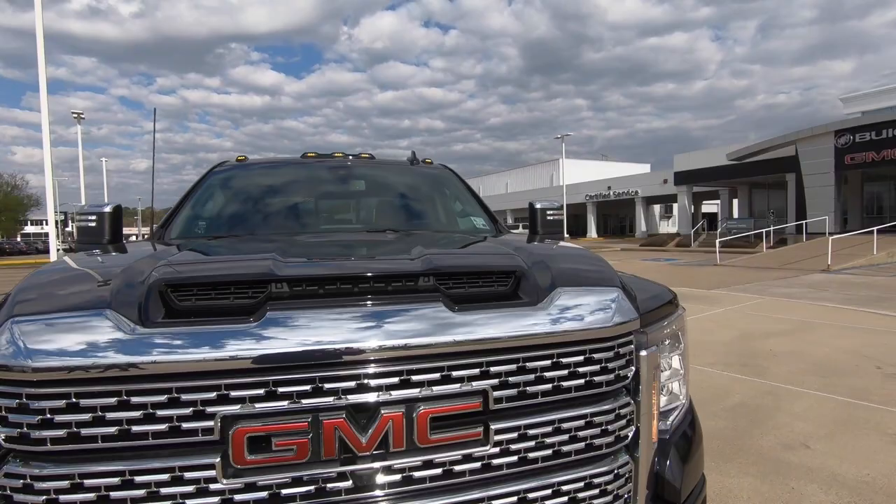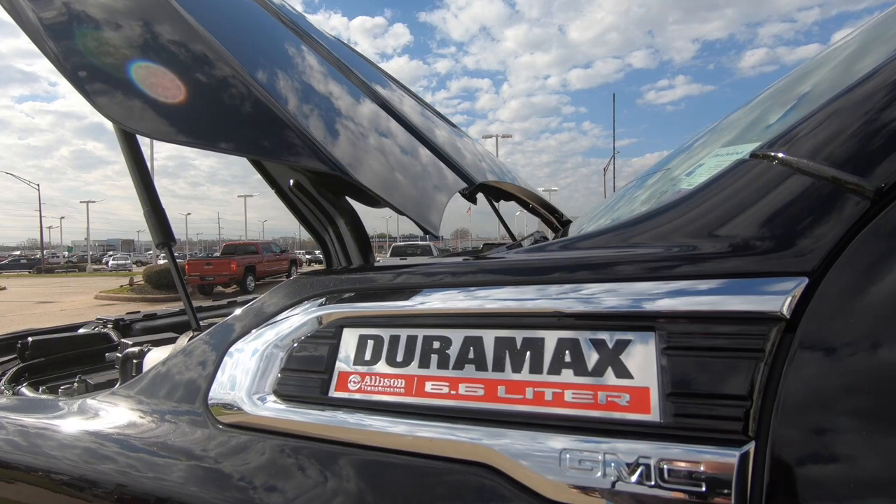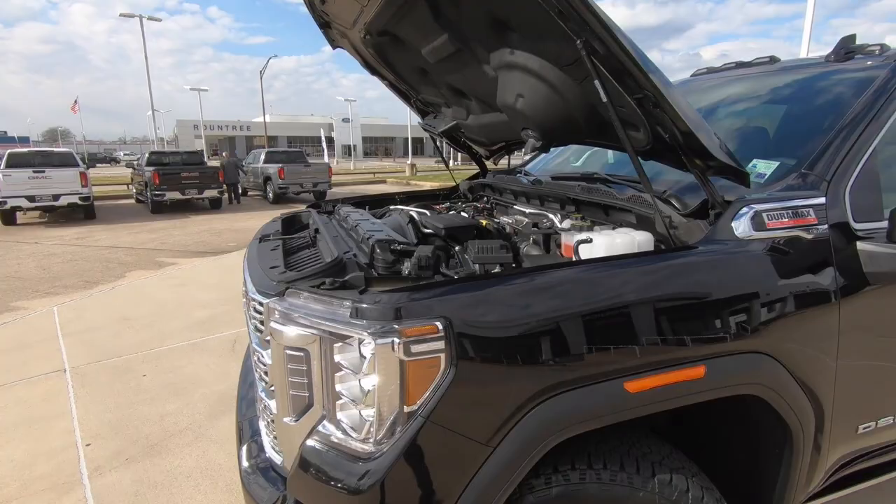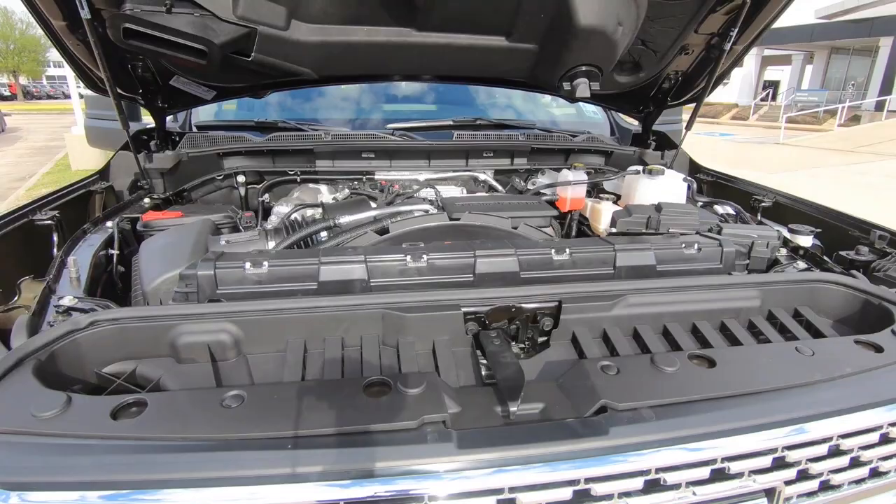That's going to make towing a whole lot easier. Let's talk about the numbers based on what's under the hood. The badging right here on the side of the fender — the 6.6 liter Duramax diesel. This is going to be a stout motor: 445 horsepower, 610 foot-pounds of torque, mated to a 10-speed automatic transmission.